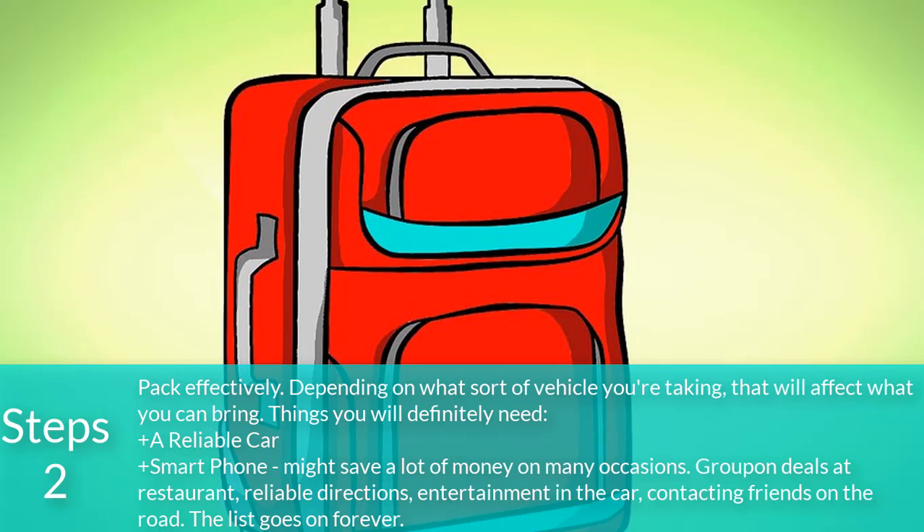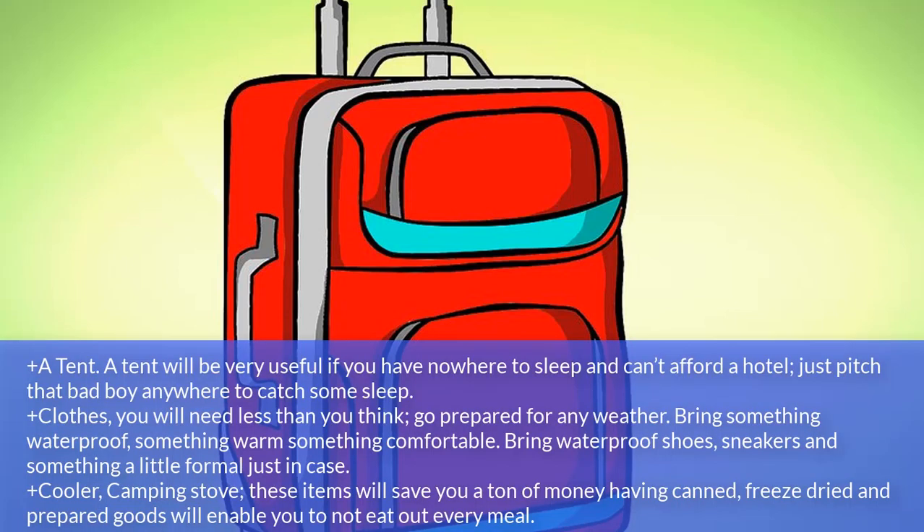Step 2: Pack effectively. Depending on what sort of vehicle you're taking, that will affect what you can bring. Things you will definitely need: a reliable car; a smartphone, which might save a lot of money on many occasions — Groupon deals at restaurants, reliable directions, entertainment in the car, contacting friends on the road — the list goes on forever.